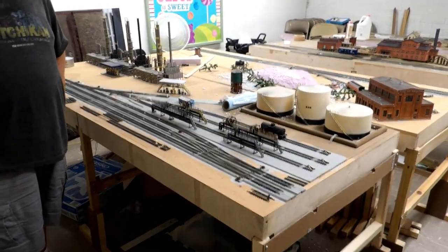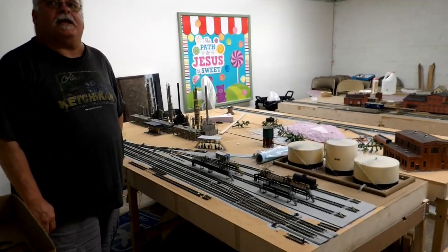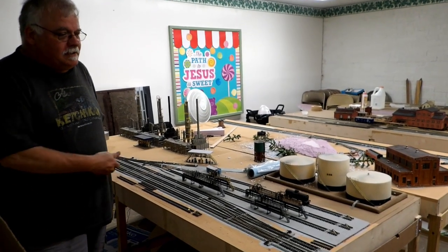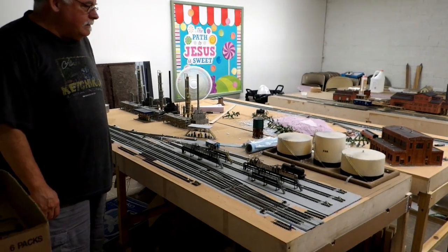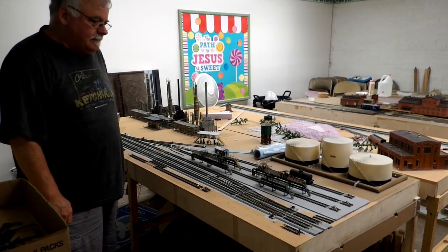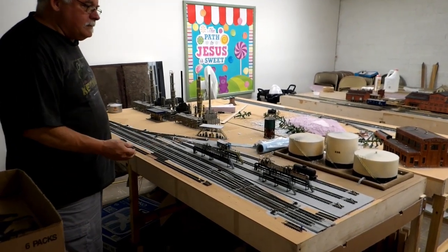Hi, my name is James Clark, I'm with the Texas Louisiana Model Railroad Club in Orange, Texas. What you see here is part of our module system — the three foot by four foot, five and seven-eighth inch center lines from the edge for the mainline track. This is mine; I worked in a refinery for 40 years.